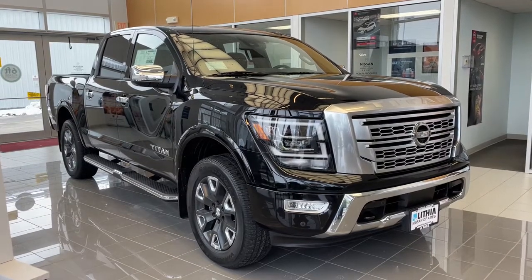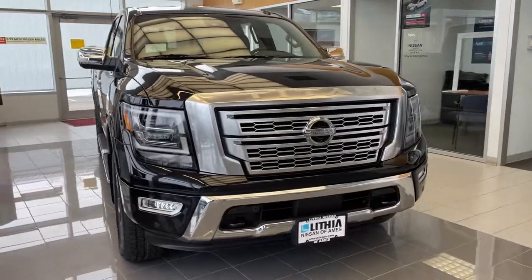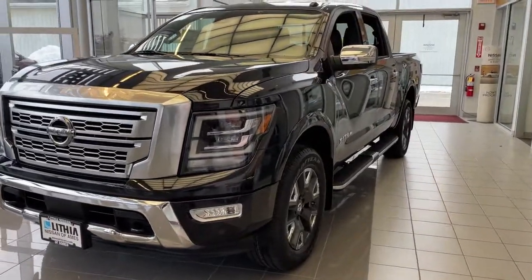You just found the 2021 Nissan Titan. You'll love the comfort of this handsome Titan. Its serene cabin, luxurious seating, and quick acceleration elevate every excursion.